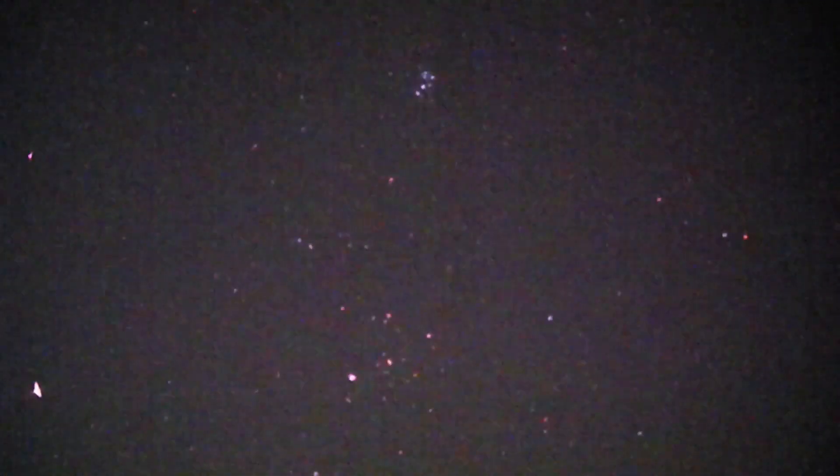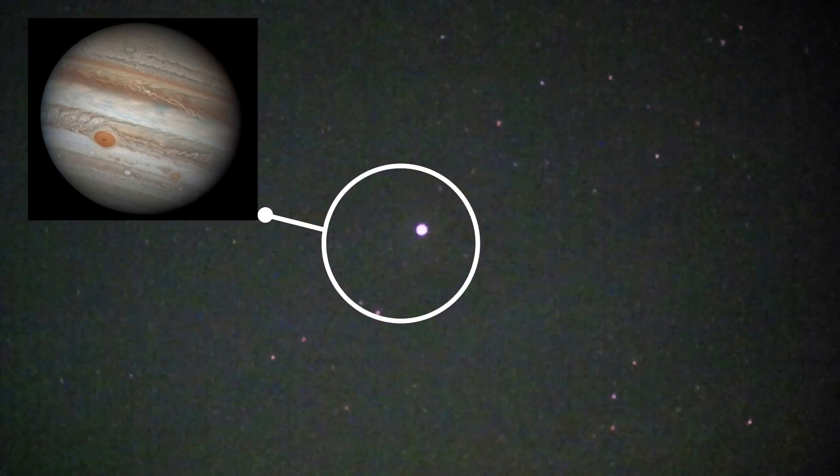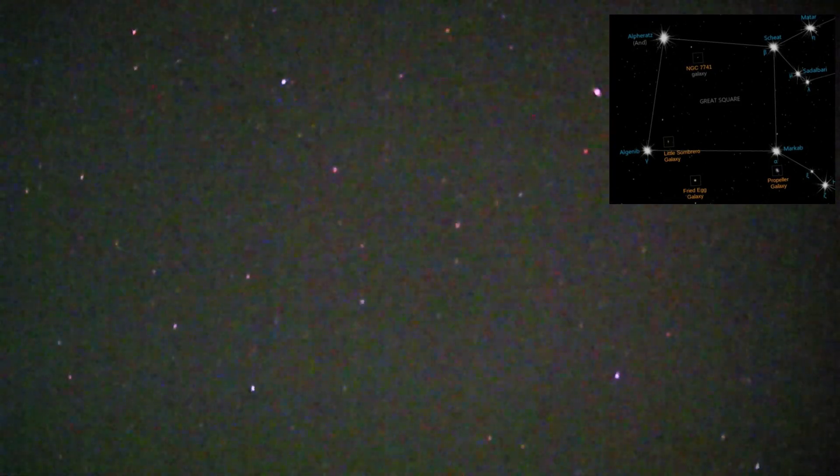Back down to the Pleiades, then we slide it over to the right to pick up Jupiter — there it is. And currently above Jupiter is the Square of Pegasus — there's the bottom two, there's the top two, there they are, all four stars.